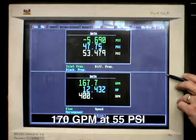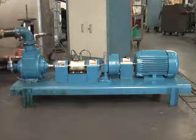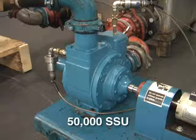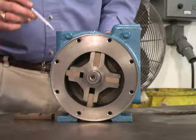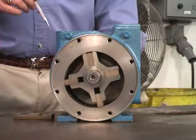This demonstration illustrates that vane technology performs very effectively in moving high-viscosity liquids — in this case, 50,000-SSU — at both high and low speeds. Sliding vane pumps are exceptional for thin liquids, but, as this brief demonstration illustrates, they are also excellent for moving thick liquids, particularly when operating at slow speeds.